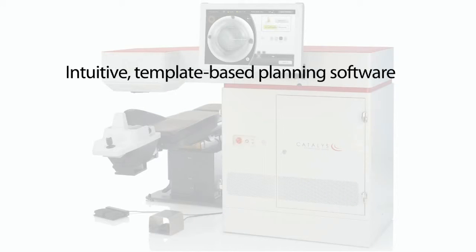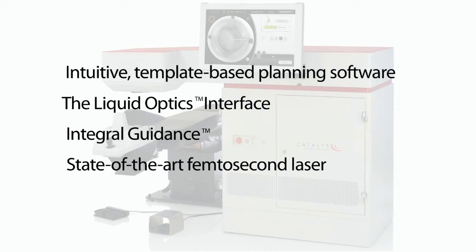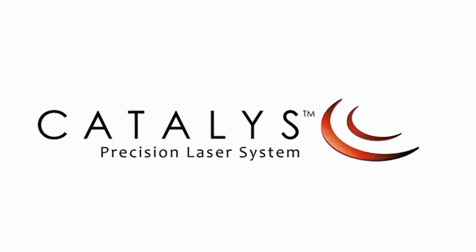Intuitive template-based planning software, the liquid optics interface, integral guidance, and a state-of-the-art femtosecond laser. Catalyst: precision at every step.